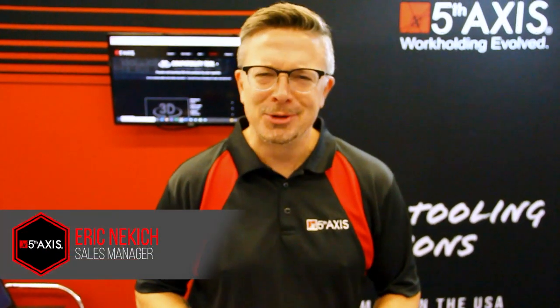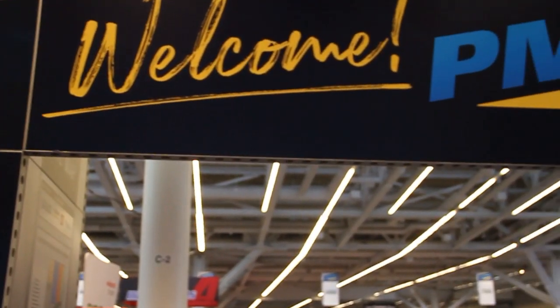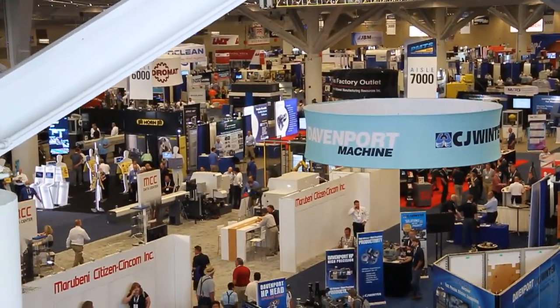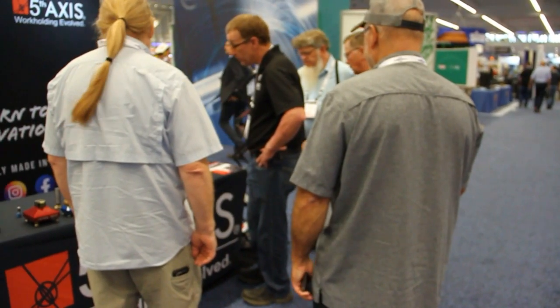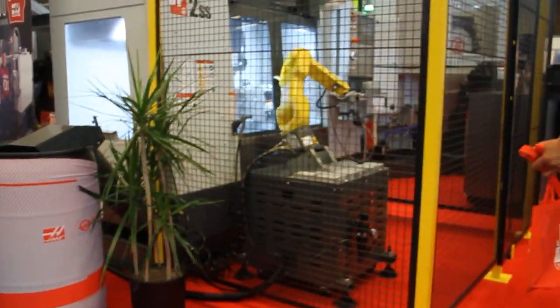We are here at PMTS 2021 in Cleveland, Ohio, and let me tell you, it is fantastic to be back at a trade show. Based on turnout, I'd say a lot of other people feel the exact same way. We've got nearly 250 exhibitors from machine tool manufacturers to inspection equipment, raw material, cutting tools, and of course, automation and workholding.